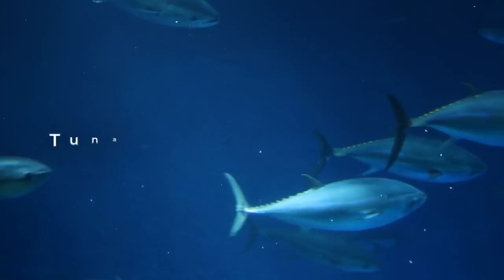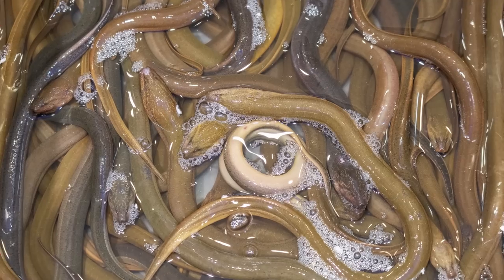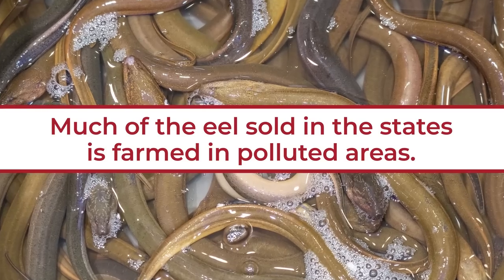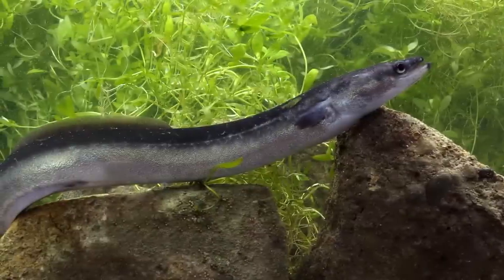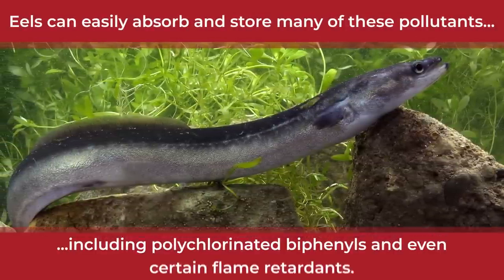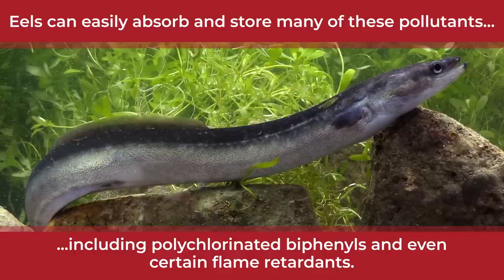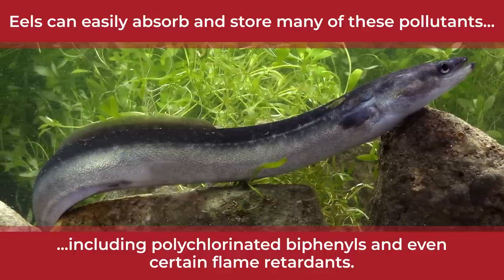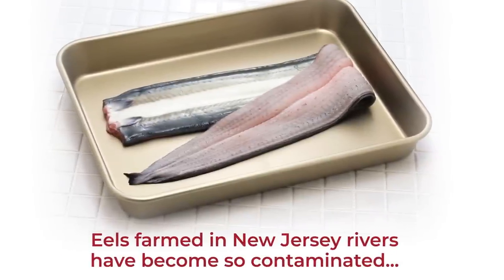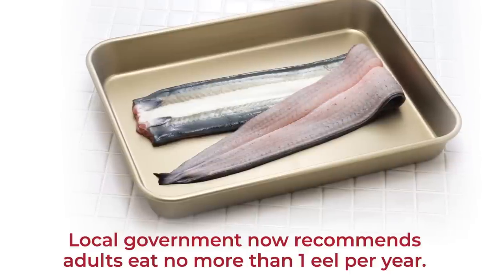Reports also suggest that tuna has been overfished, thus raising their risk of extinction. Meanwhile, not only are eels rich in mercury, much of the eel sold in the States is farmed in polluted areas. Studies show that eels can easily absorb and store many of these pollutants, including polychlorinated biphenyls and even certain flame retardants, potentially rendering them more toxic when consumed regularly. Eels farmed in New Jersey rivers have become so contaminated that the local government now recommends adults eat no more than one eel per year.